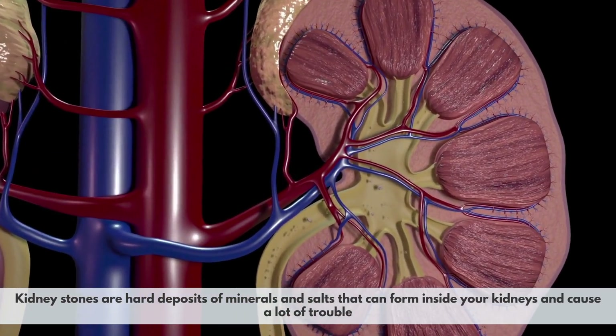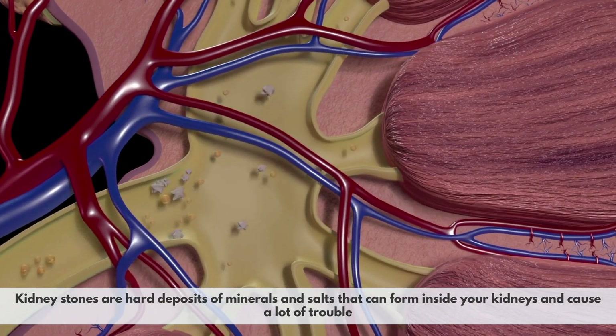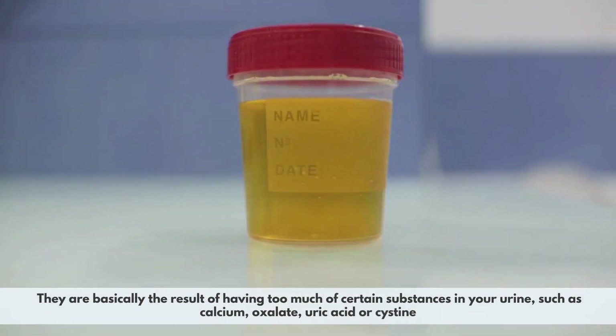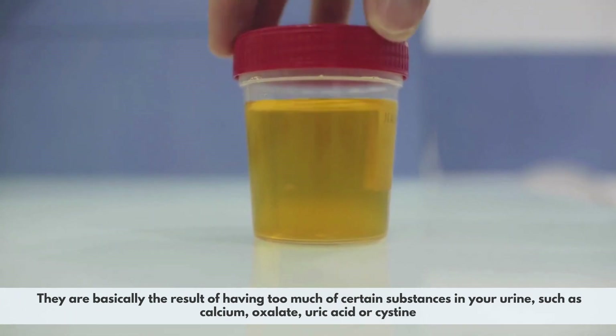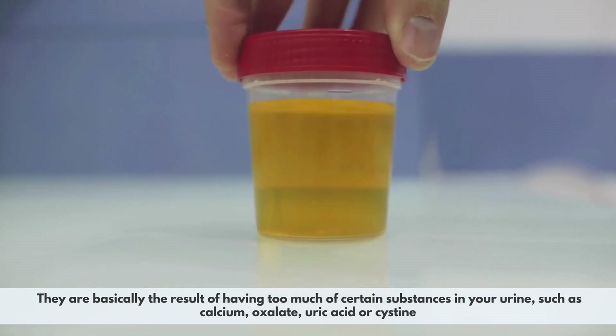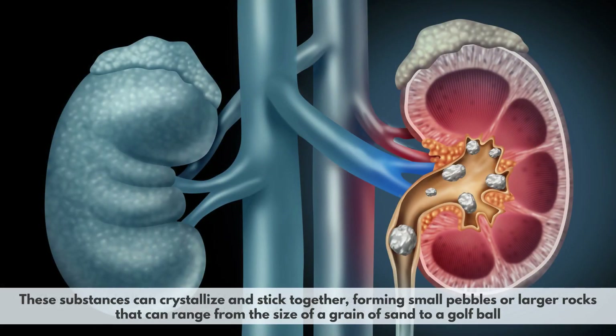Kidney stones are hard deposits of minerals and salts that can form inside your kidneys and cause a lot of trouble. They are basically the result of having too much of certain substances in your urine, such as calcium, oxalate, uric acid, or cysteine. These substances can crystallize and stick together, forming small pebbles or larger rocks that can range from the size of a grain of sand to a golf ball.